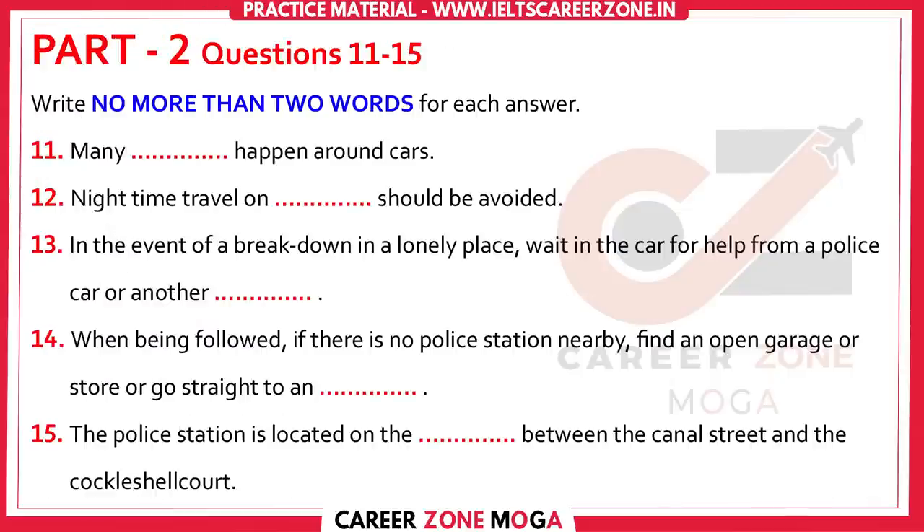Now turn to part two. You will hear a crime prevention and fire safety officer talking to a group of new residents. First, you have some time to look at questions 11 to 15.